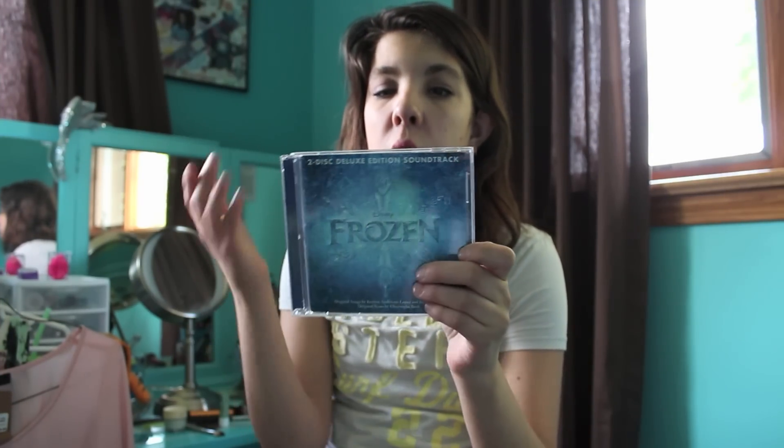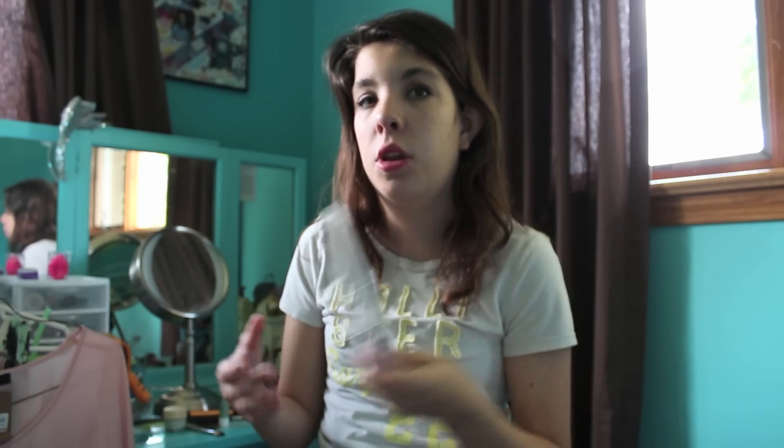I had to get the Frozen soundtrack while I was there. It just wouldn't be right if I didn't, because I love the movie Frozen and I thought it would be perfect to get it in Disney World.